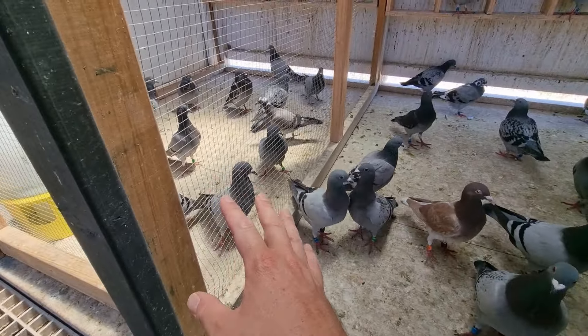We'll keep that up until they start molting, then we'll lock them down, pump some protein into them, and try to get them through the molt as quickly as possible. As soon as we get back close to the race season we'll get them back on the road. All I'm saying is it's looking very promising so far.